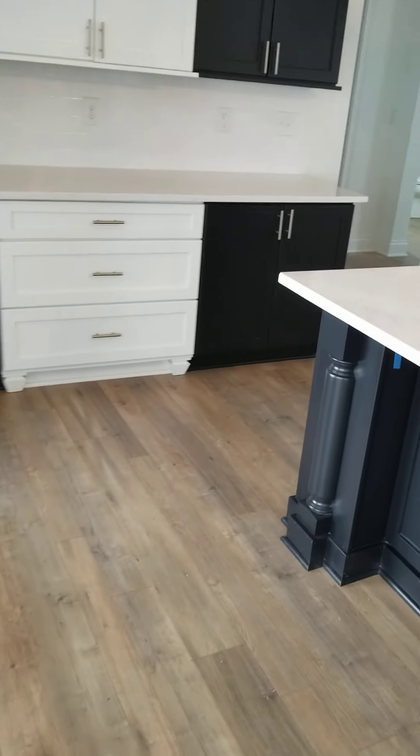And we'll hit the basement. Got a couple of the daylight windows. Plumb for the wet bar but not in. And there we go - this one has storage also.